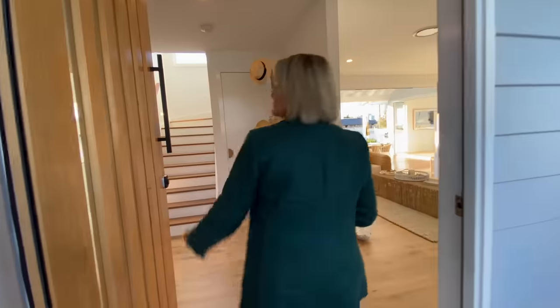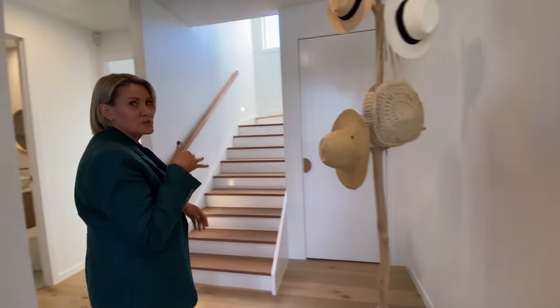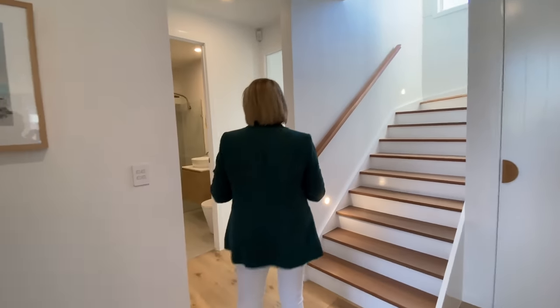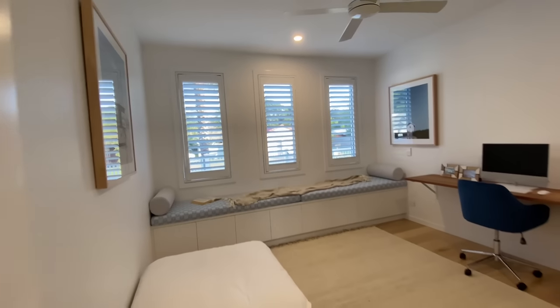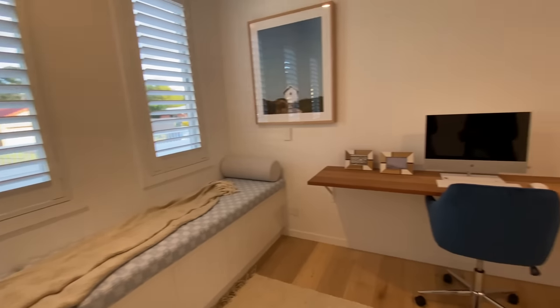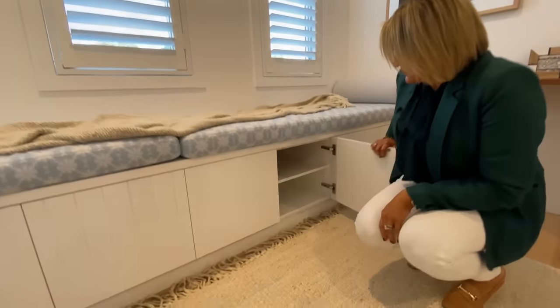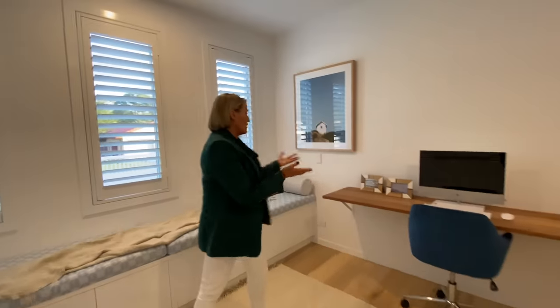So here is your front entry. We've got some under-stair storage which we'll show you very soon. Nice little hat rack on the way in there. These are your stairs up to the second living space which we'll show you shortly. Huge home office downstairs. Nice built-in seating right there, and underneath the seating is all storage.